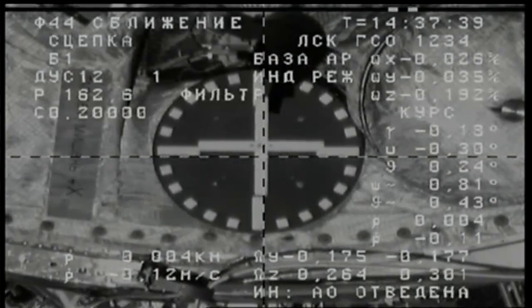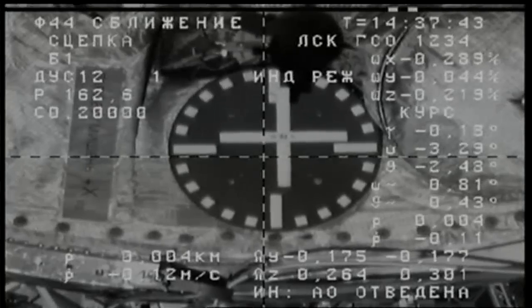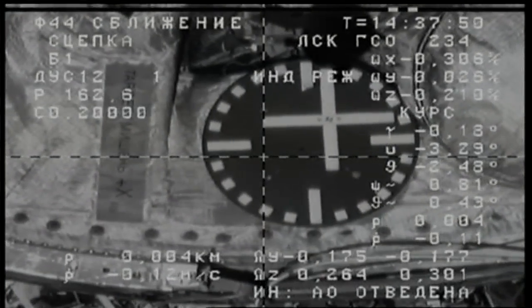Contact confirmed. Capture confirmed. Docking has been confirmed at 6:37 a.m. Central Time. Thank you for the volume and fans. Thank you very much for the reliable vehicle.